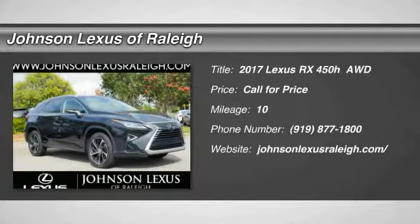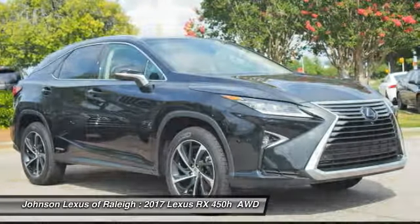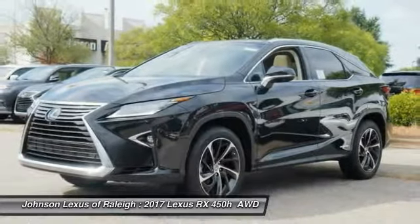2017 RX450H. The RX450 Hybrid sports the innovative ECO mode, allowing your vehicle to consume less energy and regulate the throttle response for even more acceleration.